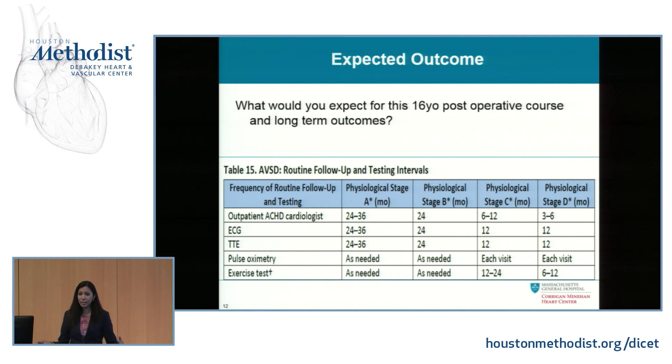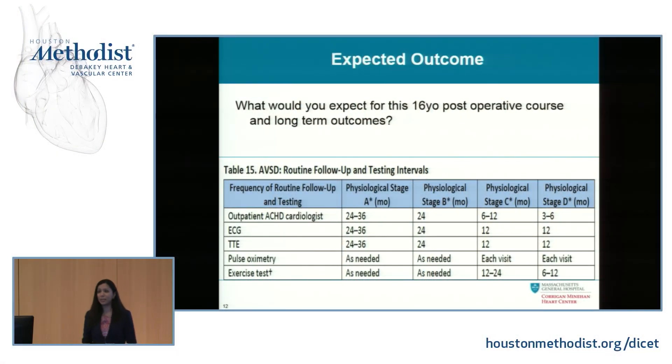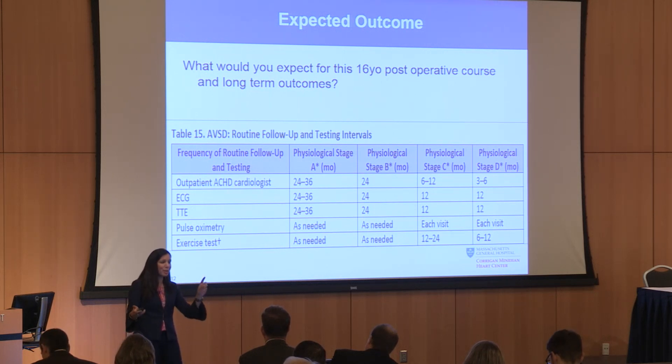He came in at physiologic stage A, we fixed him, and then at follow-up — raise your hand if you think he looked awesome. He was actually tired. The RV started to come down in size but did not recover in function in the first six months as quickly as we'd have liked. It teaches you to respect the physiology and the strength of individuals with congenital heart disease. He was playing varsity basketball with an RV that large — he took about six months to start to feel better.